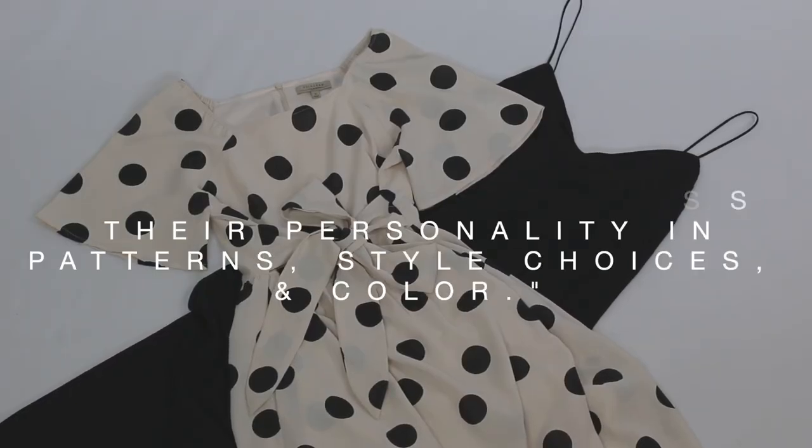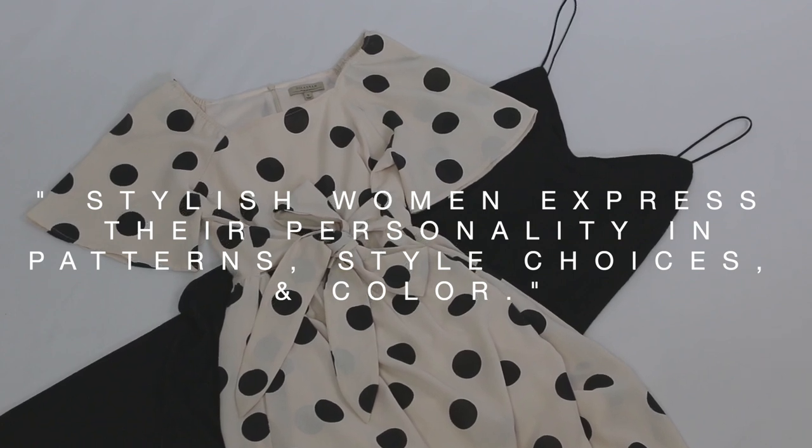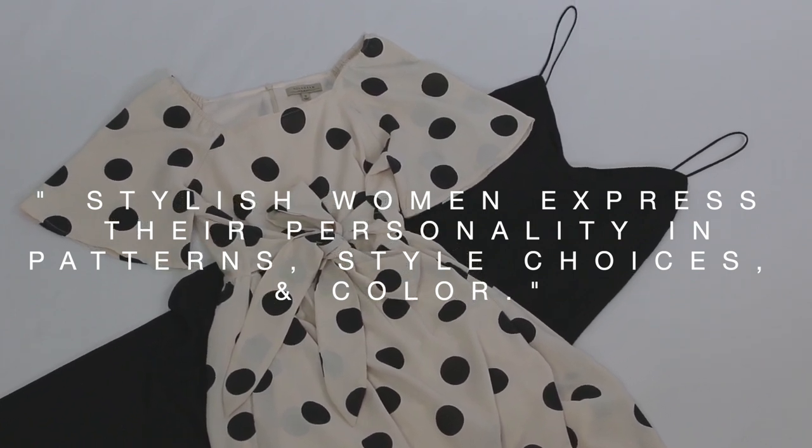This brings me to my third and last point: stylish women express their personality in style choices, patterns, and color. You might wonder how stylish women always seem to have a certain pattern or style that defines their personality. Finding what expresses your personality in your clothing is definitely a huge part of your wardrobe. There are so many different ways to find the patterns, styles, and trends that you will love, but it is one of those things that does just take time.